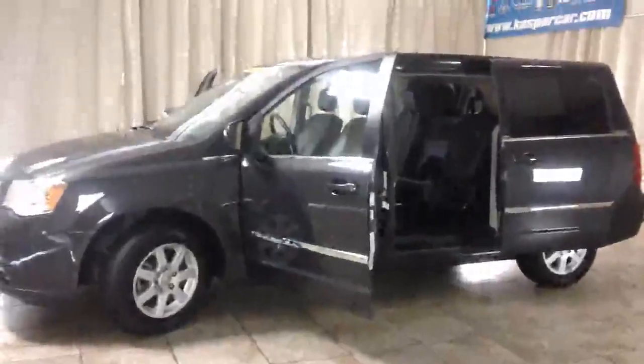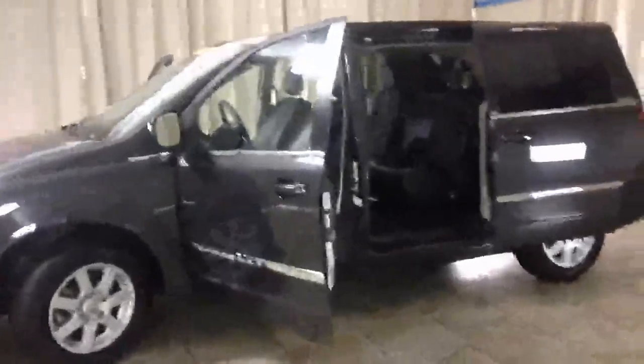Welcome to Casper Chrysler Dodge and Jeep, home of the lifetime warranty. Today I have for you a 2012 Chrysler Town & Country in gray.